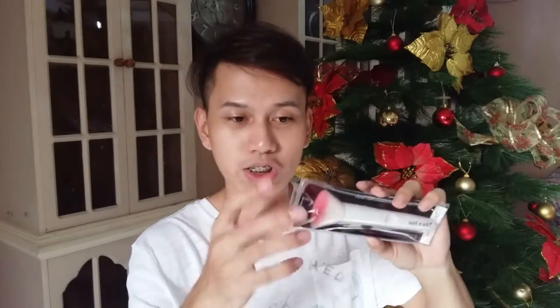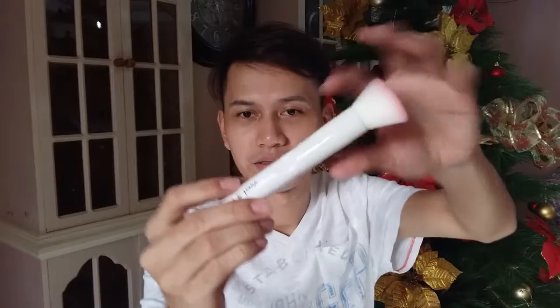Next is this Wet n Wild Flat Top Brush. This is a kabuki brush — it's flat. Then this is a Wet n Wild Eyeshadow Brush, a small eyeshadow brush. Synthetic sila, but they are good quality for synthetic.